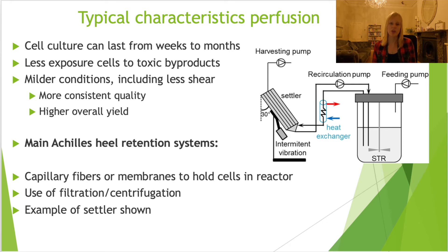In the previous slide I showed an example of the general scheme, with a device that helps retain your cells. Here you see another example - a type of filter, a settler that works on a specific angle, which allows you to keep the cells within the system. The typical characteristics of a perfusion bioreactor are that you can operate it for weeks up to months. You also get less exposure of the cells to toxic byproducts - for instance, when producing yeast, compounds like ethanol can inhibit cell growth, and in a perfusion bioreactor there is less exposure to these toxic byproducts, which helps to increase yields.